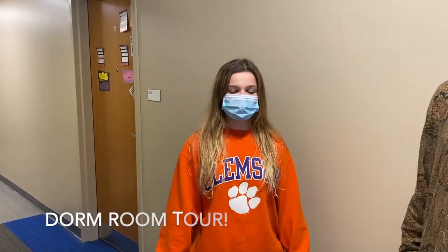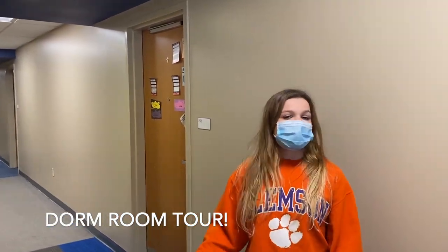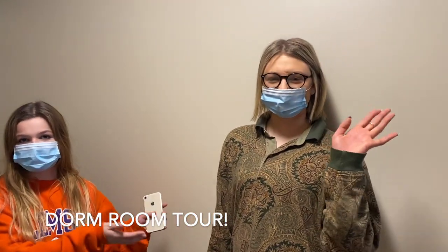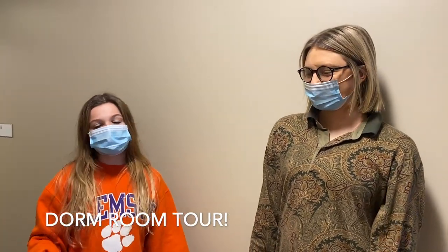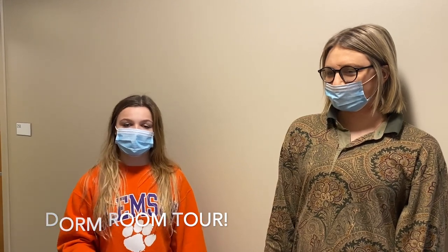Now we are in DeChamps, which is one of the Honors residential buildings. I'm going to take you into one of the dorms. This is actually my friend Caroline's dorm — she did Eureka with me last summer. For those of you that don't know, Eureka is a five-week research-based program for incoming Honors freshmen where you get a great research experience and make a ton of new friends before coming to Clemson.